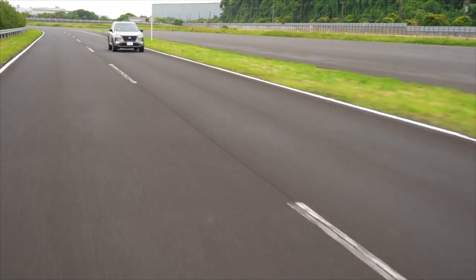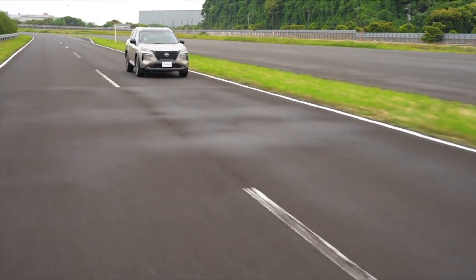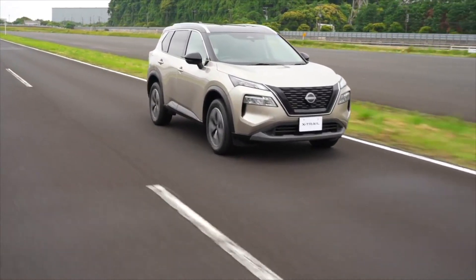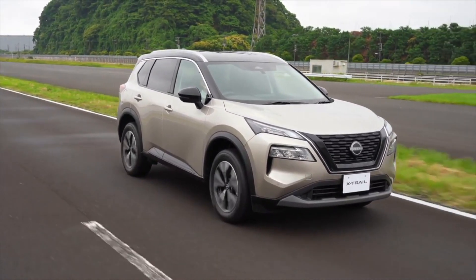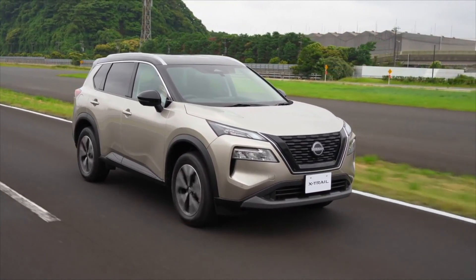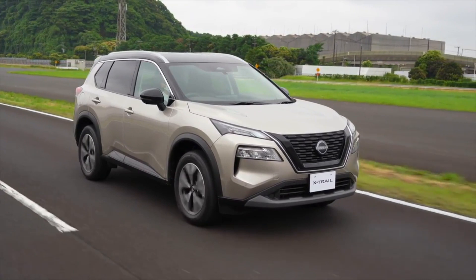Hello and welcome to Car 3 Minutes Fast Automotive Channel. Today we present you the Nissan X-Trail, or Nissan Rogue on some markets. We'll be taking a closer look at this popular SUV and discussing its engine options, practicality for families, driving characteristics, and fuel consumption.